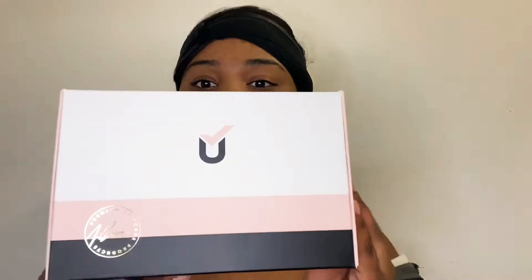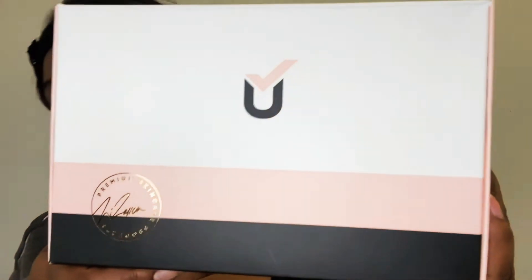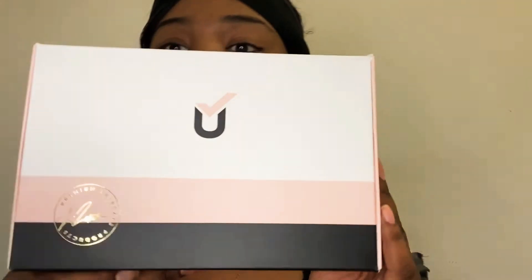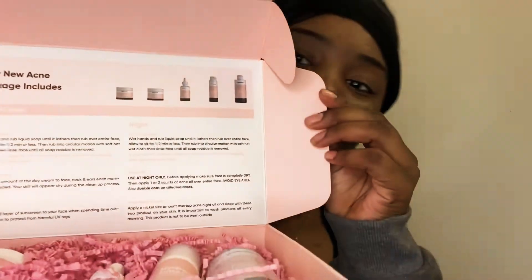Okay, let's see — here's the box. The box is really nice and clean and put together, not all damaged or thrown around. It has the descriptions at the top and the products at the bottom. I really like the presentation — it has a day and a night routine and tells you everything you're supposed to do.